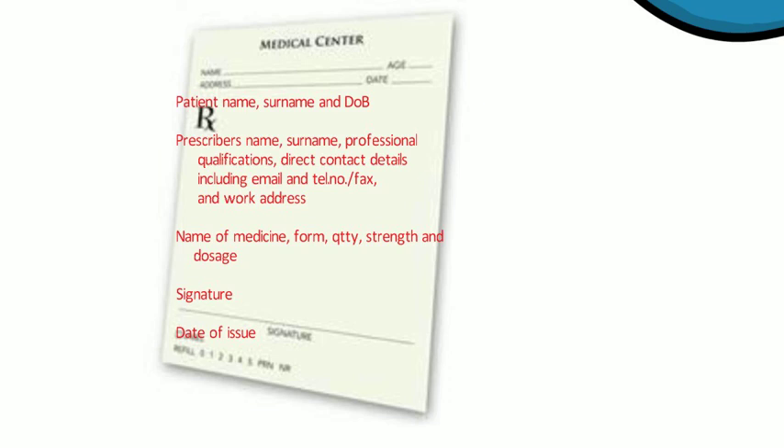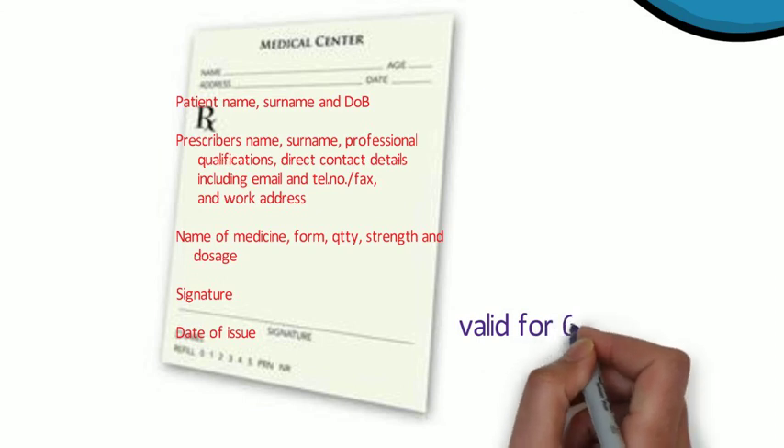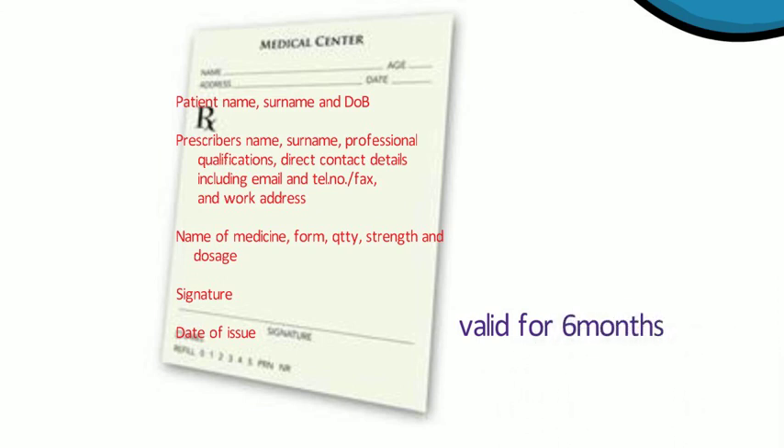In this videocast we've looked at emergency supplies, both at the request of doctors and of patients. We've also briefly looked at prescriptions from non-UK EEA or Swiss prescribers that are valid within the UK.